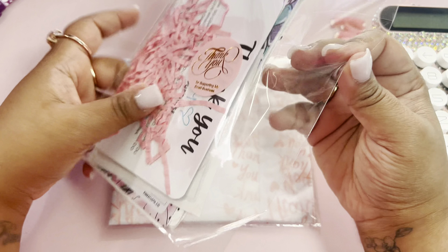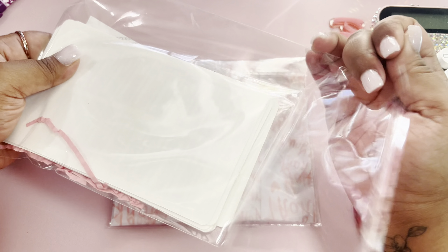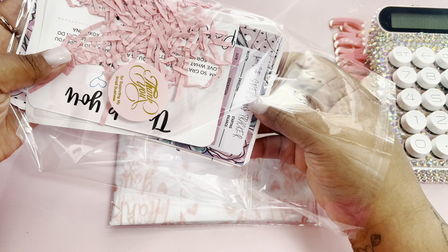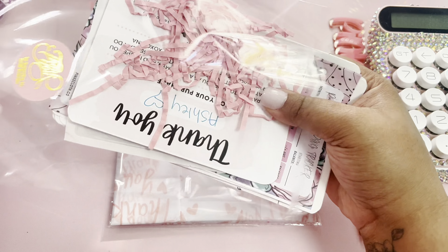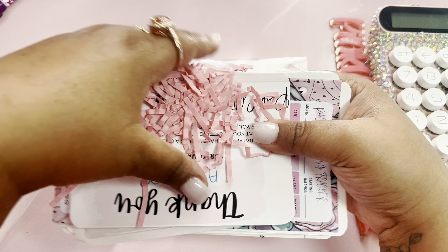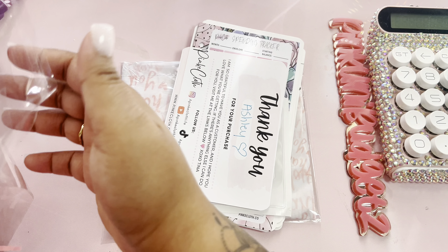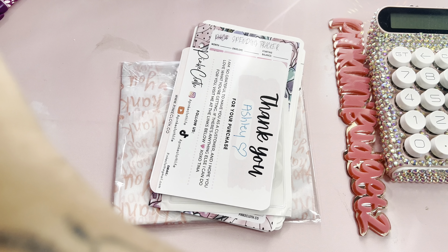Today we have Pink Cloth and I'm so excited — this is so cute! You know I got my papers by Jessica Ann for the mini budget planner, and I needed to get some stickers. And who do you know makes budget stickers? Pink Cloth! So of course I had to buy some. I love you girl!